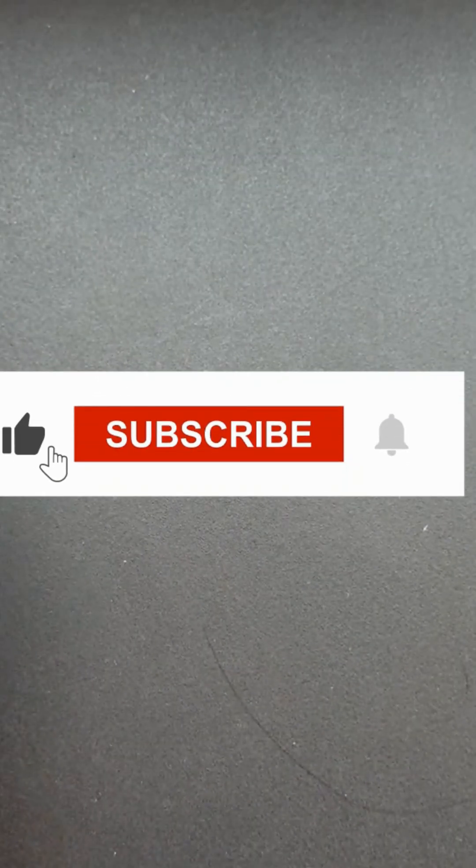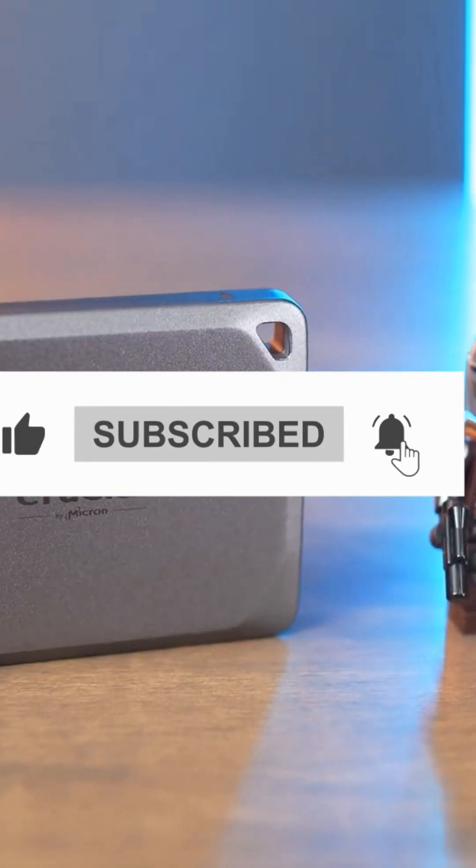So be sure to leave a like and subscribe to our channel for more content like this one. Thanks for watching.